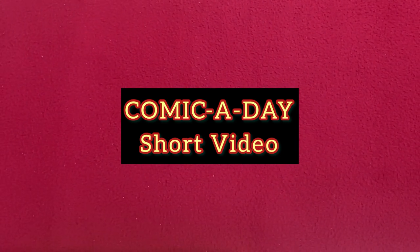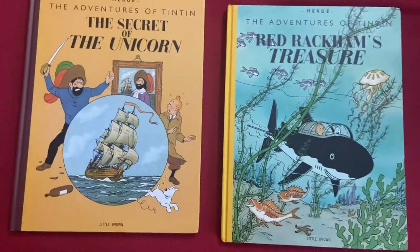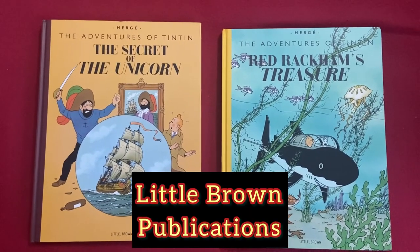I'm going to showcase a very rare and impressive largest format of Tintin comic ever printed. These are the two large format comic books — The Secret of the Unicorn, which is book number one of two, and Red Rackham's Treasure, which is book number two of two.